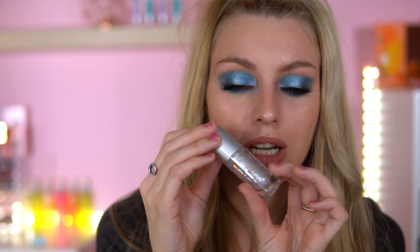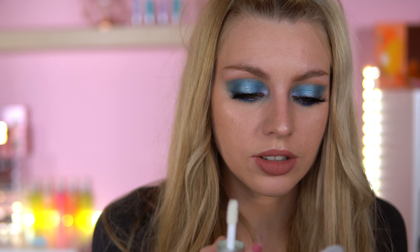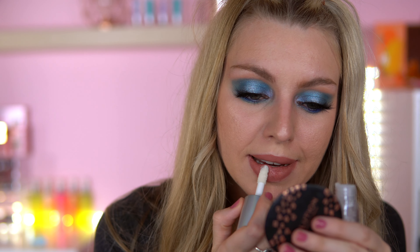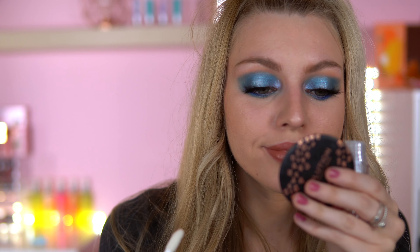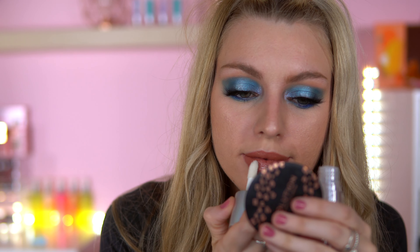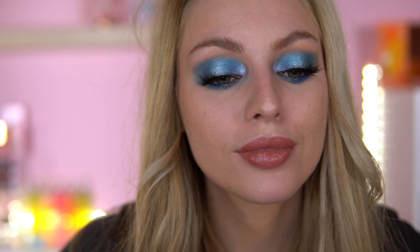Those lashes took so long to put on. I was thinking I might put this gloss on — this is the Sasha clear gloss. I think this could look nicer than nude. I think it has got shimmer particles in — yeah, a bit of shimmer particles you're not going to see on camera. That feels so moisturizing.